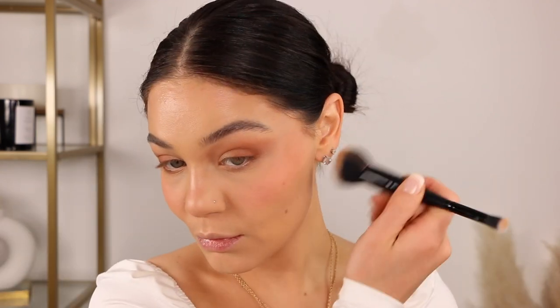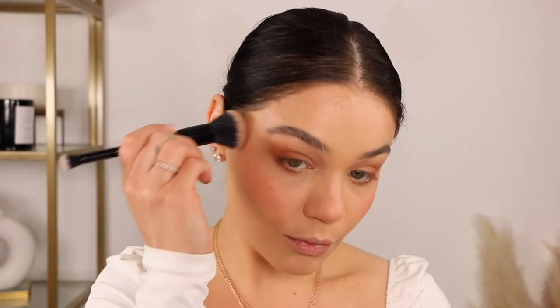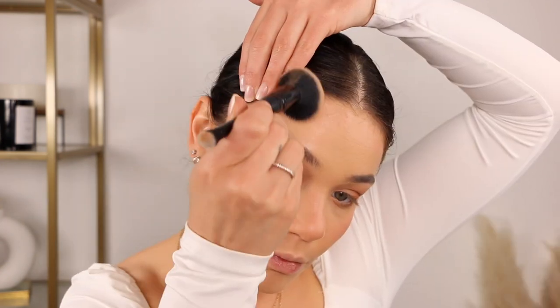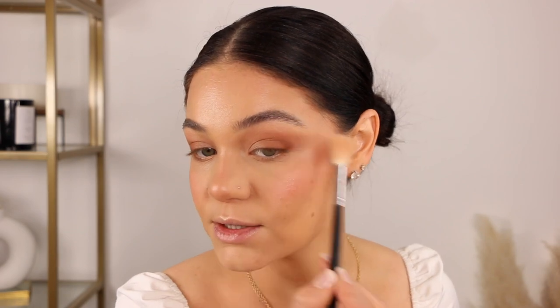I'm going to go in with a little bit of the bronzer — I think I'll use the lighter palette. Then I'm using the highlight shade — wow, this highlighter is loaded with pigment. I always was a fan of their highlighter; the way they formulate them is so nice. Can't get over it — always a fan. I'm going to spray my face again using the Mist Me.